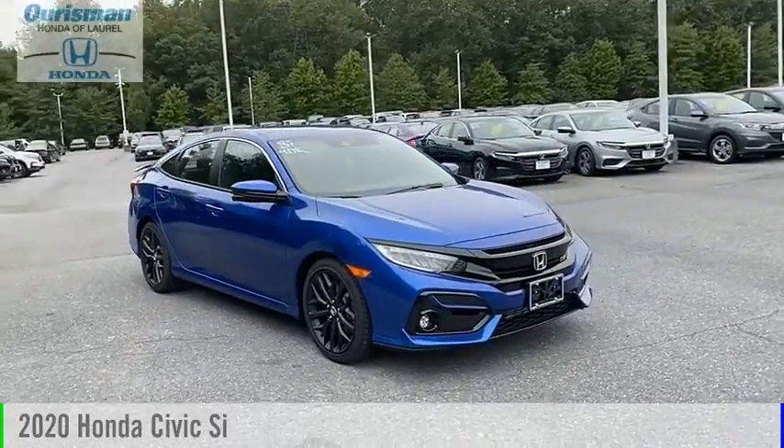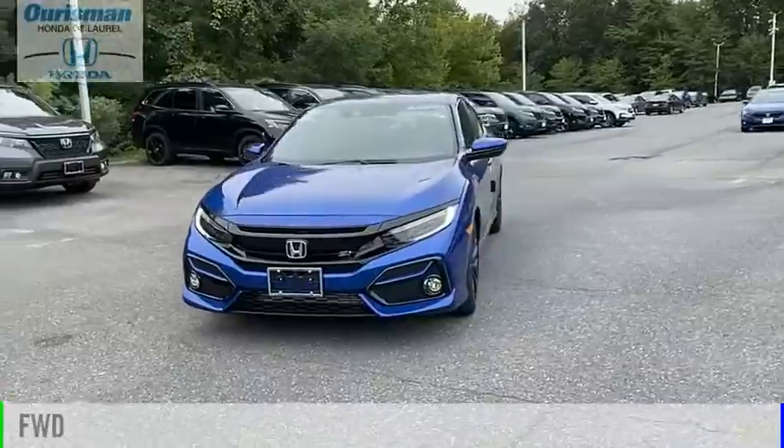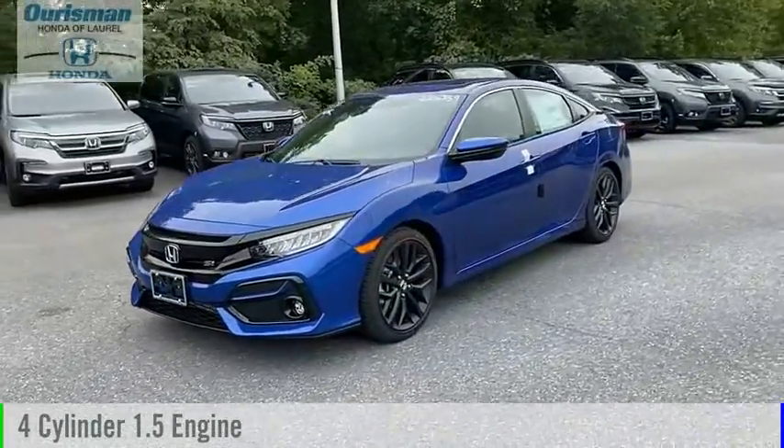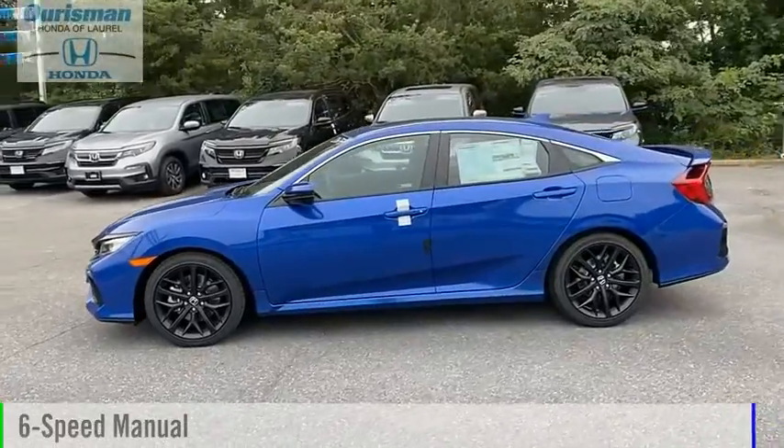Come test drive the 2020 Civic. This vehicle is powered by a front-wheel drive, four-cylinder, 1.5-liter engine, and comes with a six-speed manual transmission.